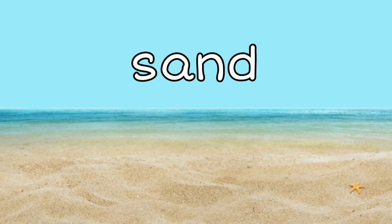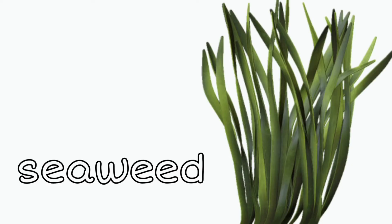Sand: you can find sand at the beach whenever you go to see the ocean. Seaweed: you know that stuff that gets stuck in your hair and between your toes at the beach? Well, that's probably seaweed — it's green and sometimes slimy and covered with algae. Ugh!